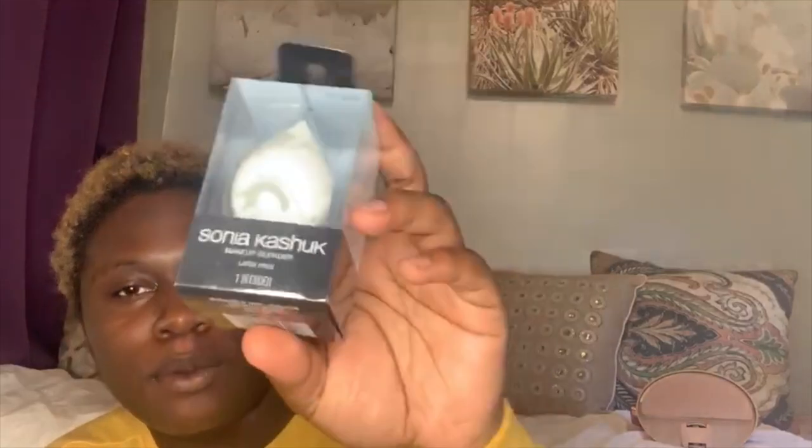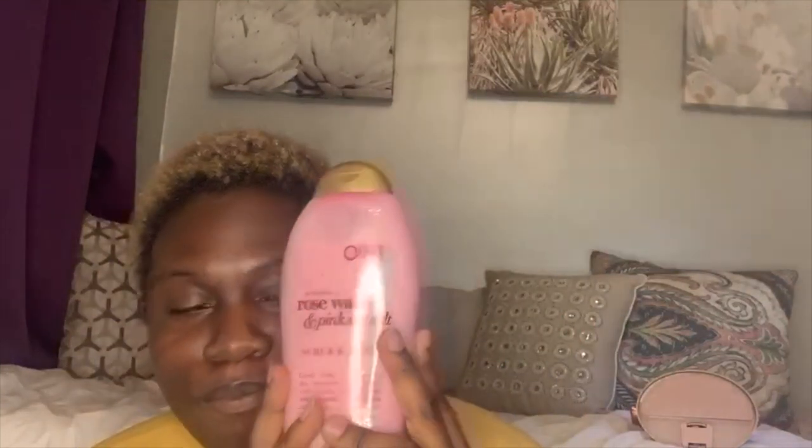I bought a new beauty blender — it's Sonia Kashuk, a latex-free one right here. I had to buy it because I had another one, but my nephew bit the tip off the last one I had, and I was so mad because that was brand new. But I got a new one, so that's that.